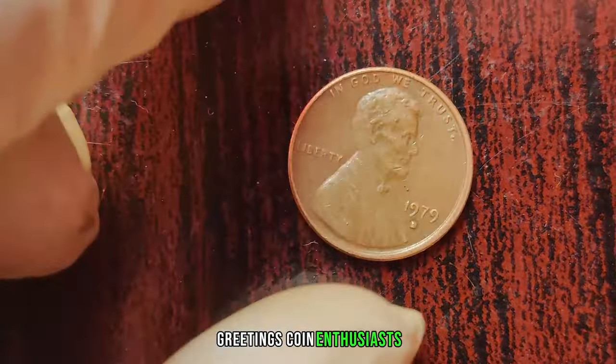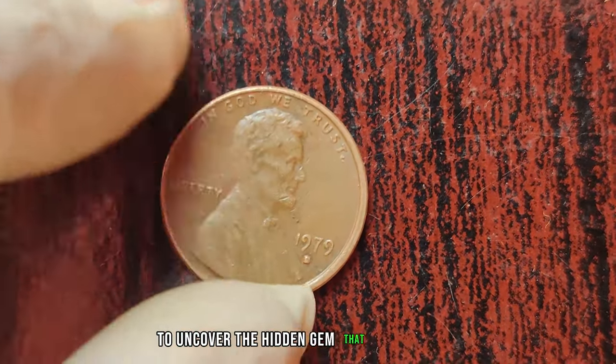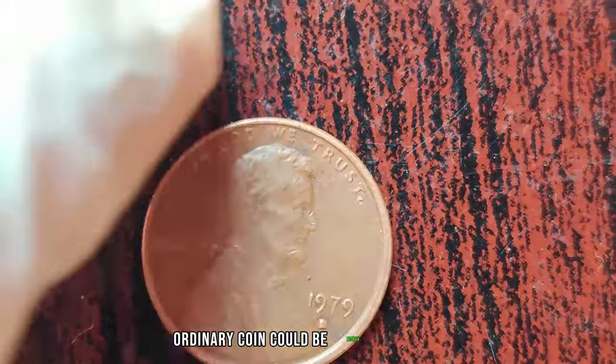Greetings, coin enthusiasts. Today, we're diving into the fascinating world of numismatics to uncover the hidden gem that is the 1979 D Lincoln penny. You might be surprised to learn that this seemingly ordinary coin could be worth big money.